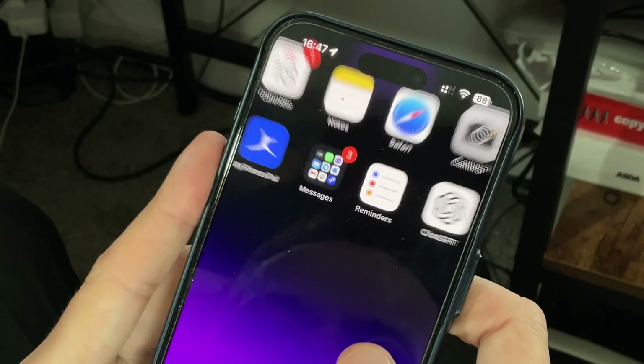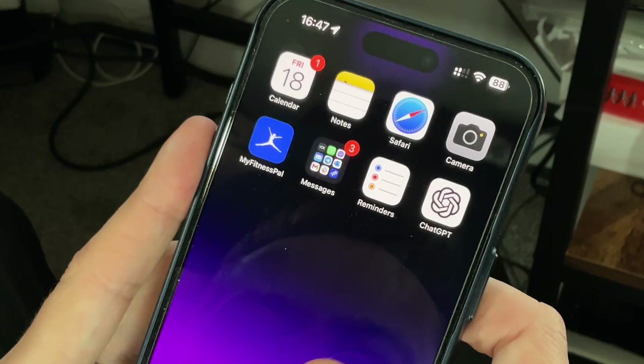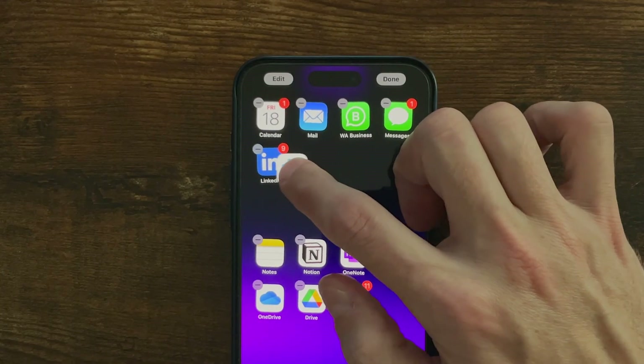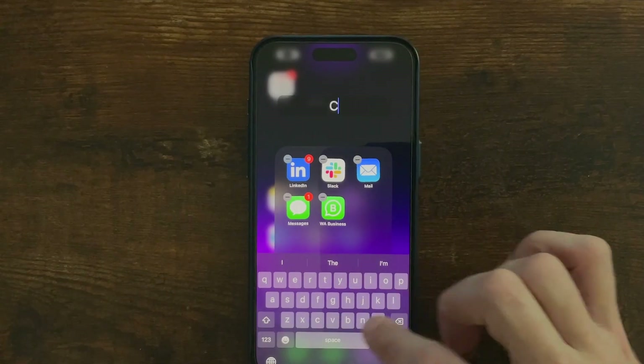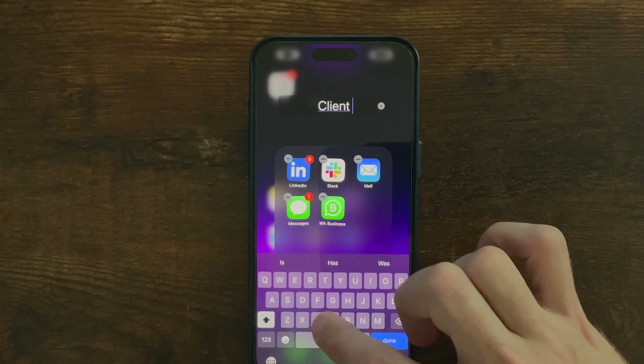First, take a look at your home screen and folders. What we want to do is organise apps based on how we use them, not by the type of apps. For example, instead of a folder called social media, we could create one called client communication that will include email, messaging apps,